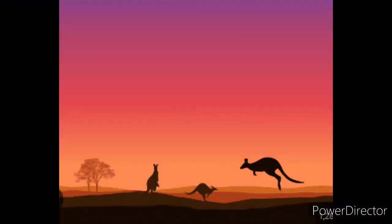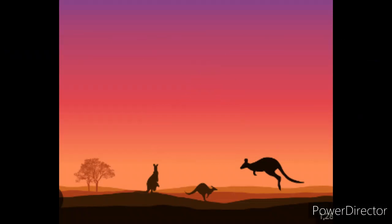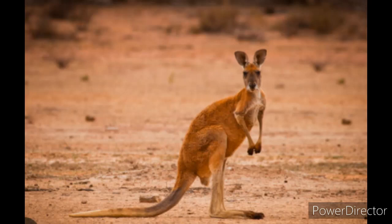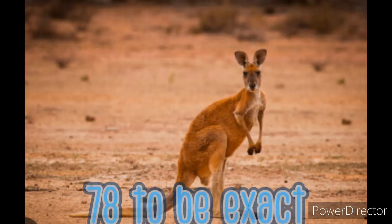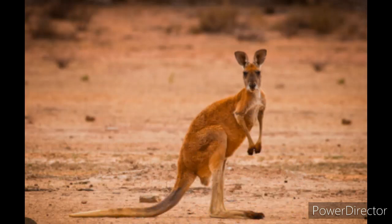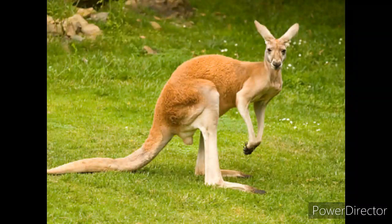Do you know where kangaroos live, what they eat, or how long they live? If you want to know what's up with kangaroos, you've clicked on the right video. There are many different types of kangaroo, too many to include all of them in a short video. We'll be talking about the most popular and common type: the red kangaroo, or using their scientific name, Macropus rufus.